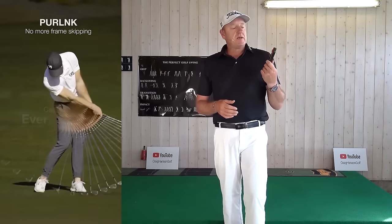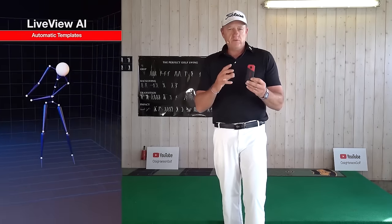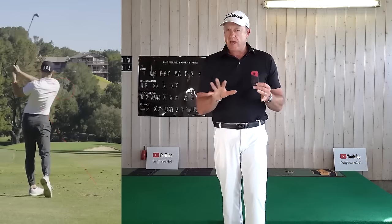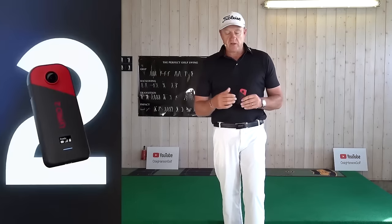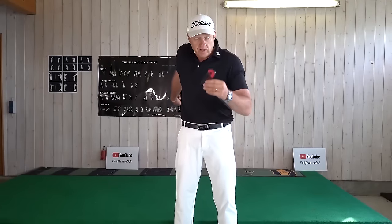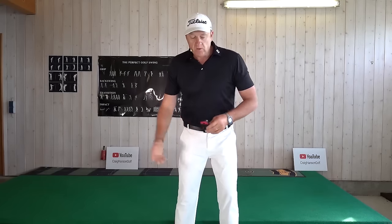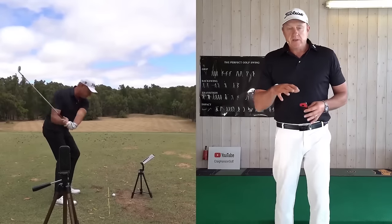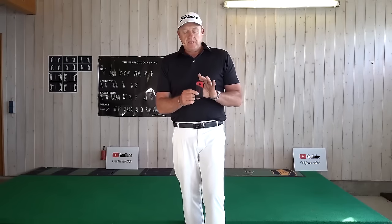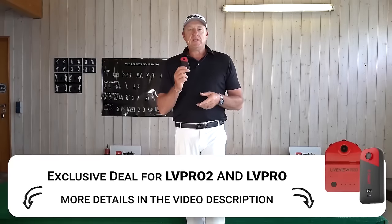LiveView is absolutely mind-blowing - you can see yourself simultaneously as you're making movements. It works off sound, so you hit a shot and it plays back automatically without touching the screen. It hooks up to your iPad and iPhone and you can look down at it and stay in posture. You can even put the camera back here, draw a line on your belt buckle, and have a look at your takeaway rather than looking in mirrors. This is the best way to train - an absolute no-brainer. There's a discount code in the link below.